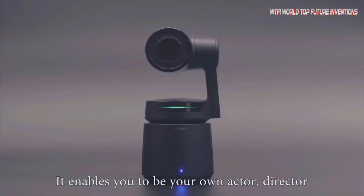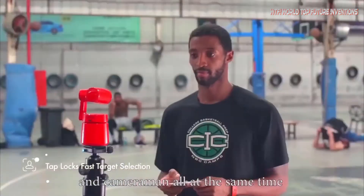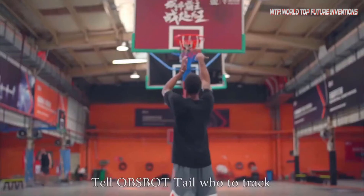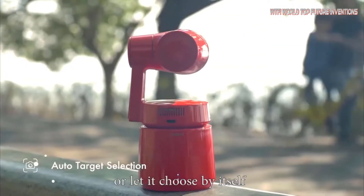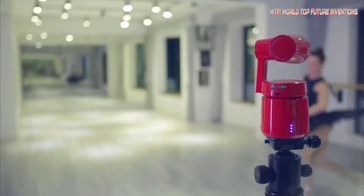Obsbot Tail AI camera is equipped with a remarkable free-axis stabilized gimbal and a new algorithm that ensures control accuracy of plus or minus 0.05 degrees and a maximum control speed of 180 degrees per second. Obsbot Tail uses a powerful AI chip which brings a staggering 5 teraflops of computing power.